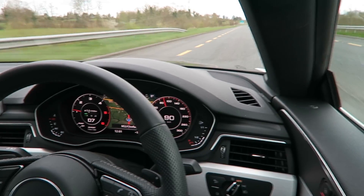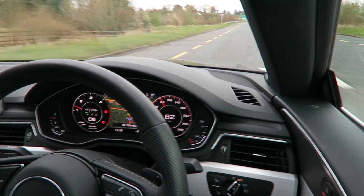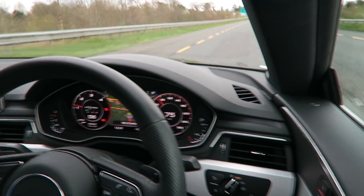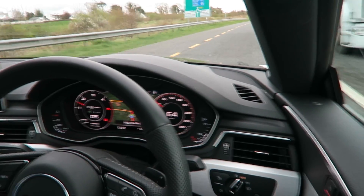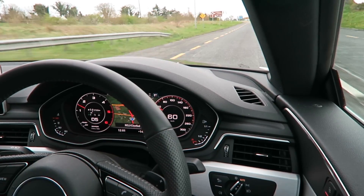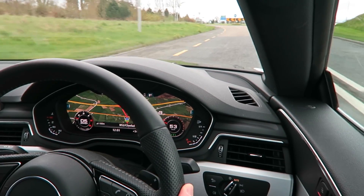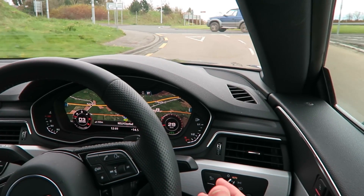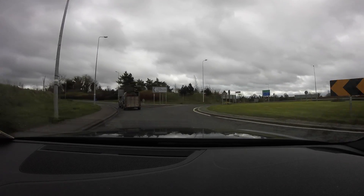We're coming up to a roundabout and we've just entered the 60 kilometer an hour zone. The car is slowing down — you can see the 60 zone just ahead. The car is slowing to 60, but also ahead is a roundabout and the car knows that it's there. On the little map on the front display, the roundabout is clearly marked. So it knows the roundabout exists and it's bringing me to a halt without me interfering.